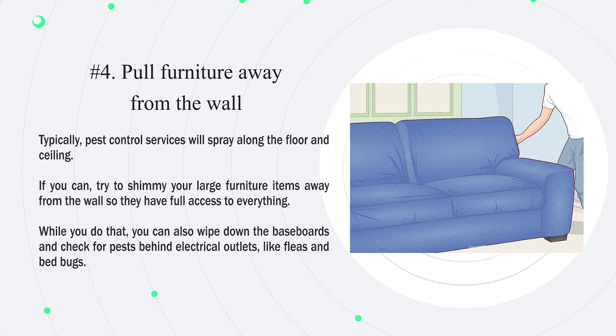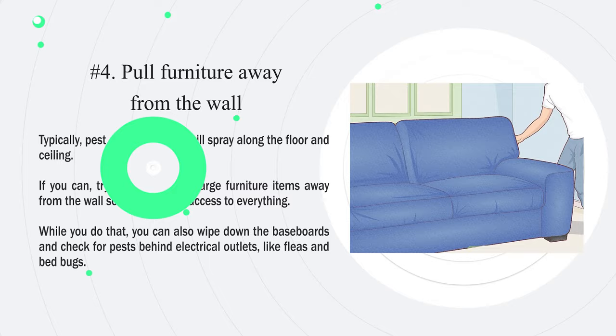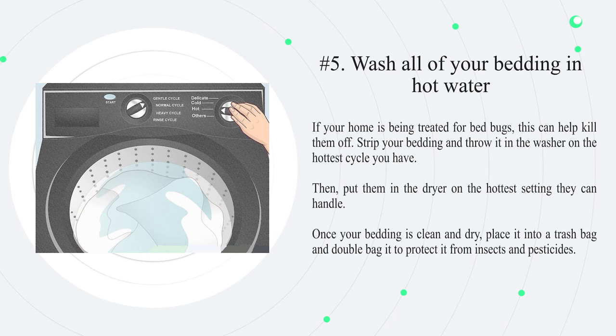Number four: pull furniture away from the wall. Typically pest control services will spray along the floor and ceiling. If you can, shimmy your large furniture items away from the wall so they have full access to everything. While you do that, you can also wipe down the baseboards and check for pests behind electrical outlets, like fleas and bed bugs.